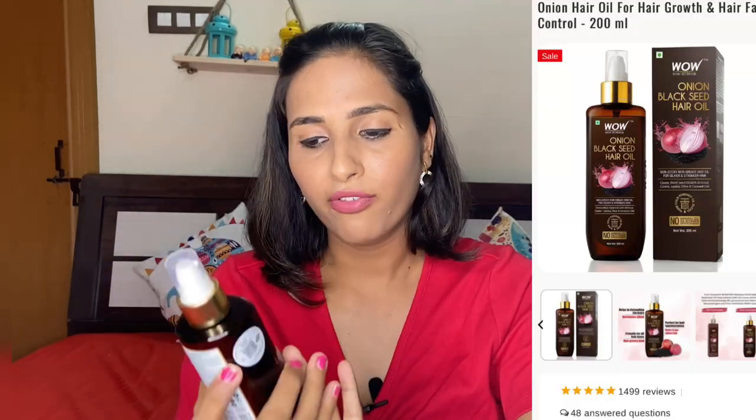Next, I'm going to show the WoW Onion Black Seed Hair Oil. If you are a person who has a lot of hair fall, this is the perfect product for you. It comes with a cap applicator, so you can apply it directly to your hair. It contains no mineral oil and is silicone-free and dermatologically tested, so you don't need to worry. It is 200 ml for 599 rupees, and you'll get a good discount during the sale.